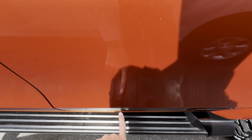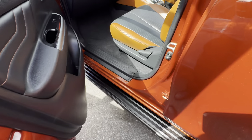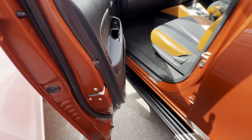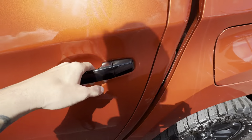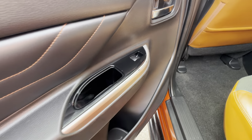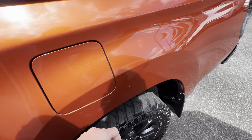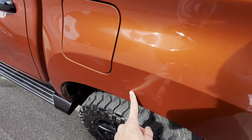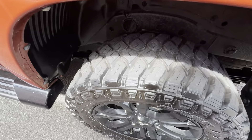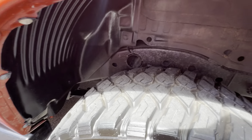The rear door is all nice and tidy as well — a little stone chip just down the bottom but otherwise really really clean. Taking it through the left hand side, all nice and tidy. There are a couple of light little marks just on the inside of that door card that I wanted to point out. Coming through the back of the tub, a couple of very small little stone chips as to be expected on a pre-owned vehicle. Heaps of tread in the wheel, no gutter rash or anything in that wheel either.